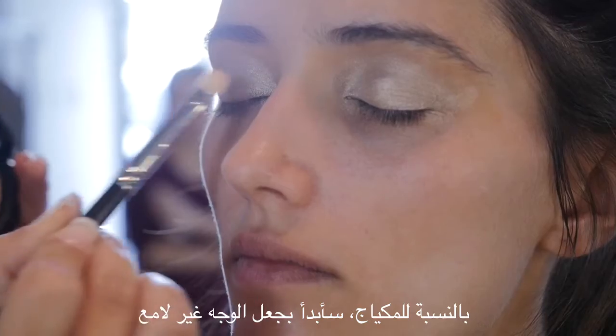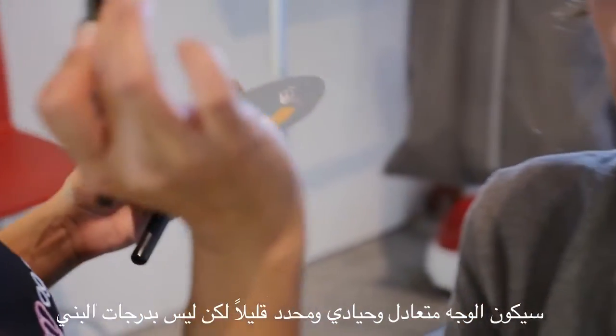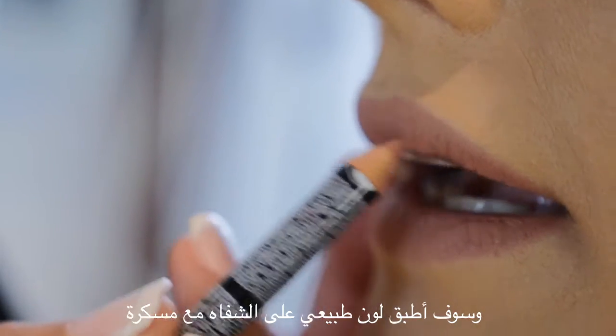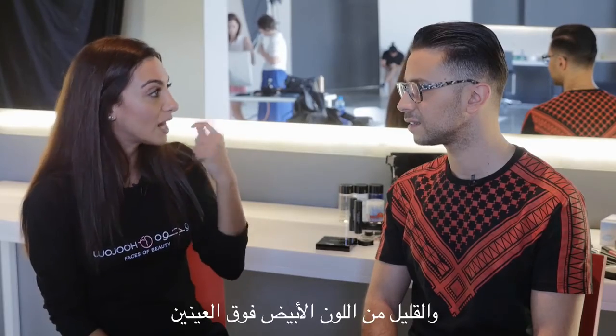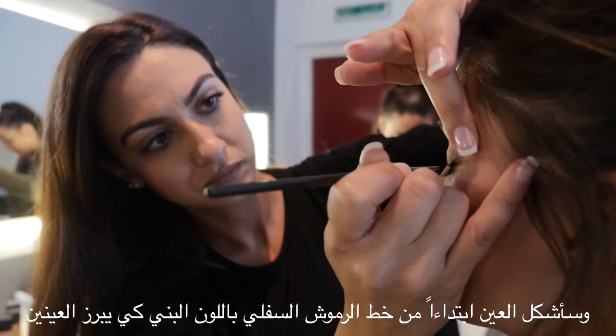Regarding the makeup, I'm gonna start by mattifying the face. The face will be very neutral. I'll contour a little bit but not with brown colors. I'm gonna put nude lips with mascara and a little bit of white above the eyes, and I'll shape the eye from the lower lash line with a little bit of brown just to shape the eyes.